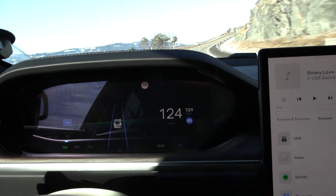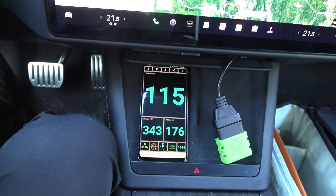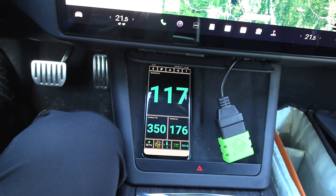So I have to cruise at 124 kilometers per hour. It's a bit weird — it jumps a little bit up and down, but eventually it stabilizes at 120.